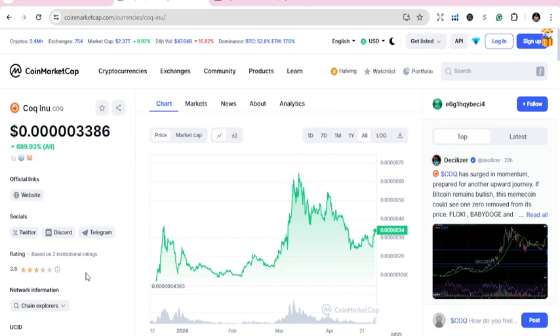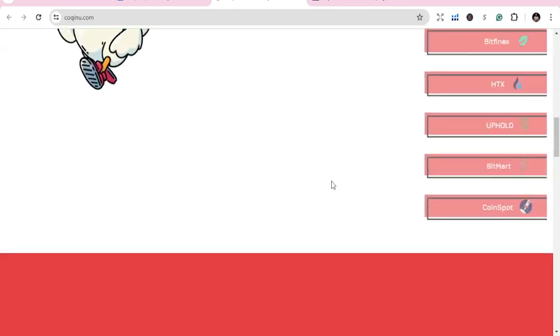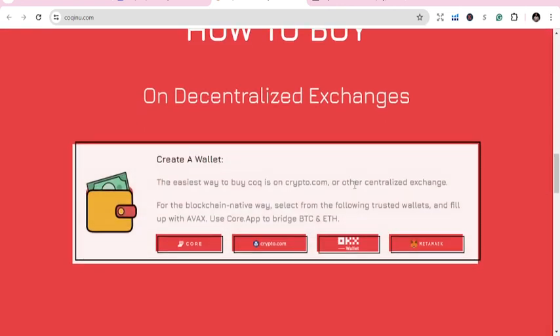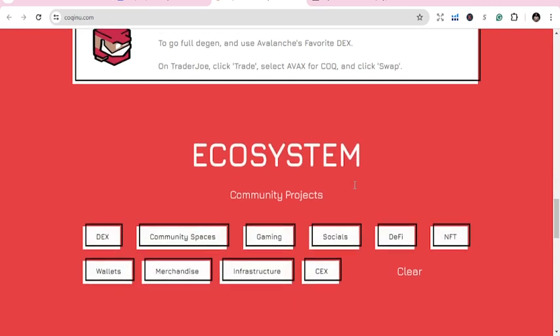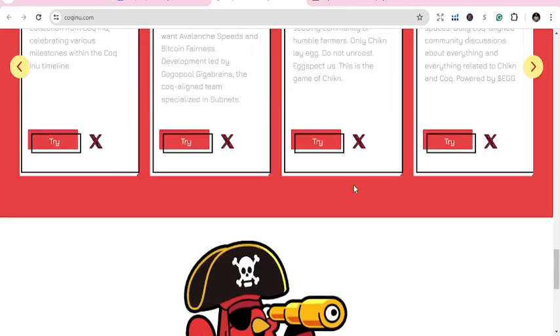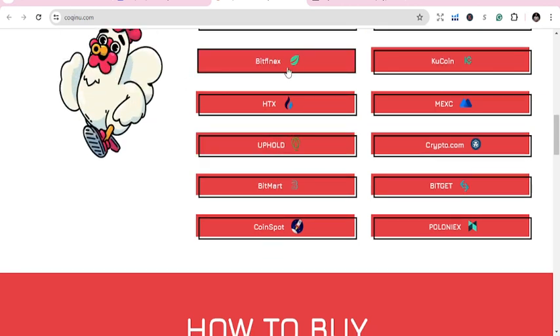You don't stop there — this is financial information you want to research thoroughly. Go to their website to see what they are doing. You can see sections for how to buy, ecosystem, tokenomics, and COQ cards. It's a simple, jovial website but all the information you need is there. You can see the platforms it's traded on: Bitfinex, KuCoin, MEXC, HTX, Crypto, and Bitget.